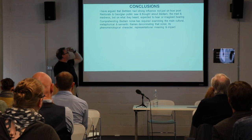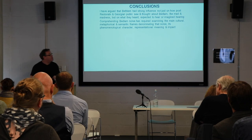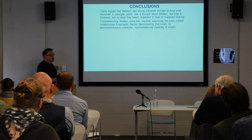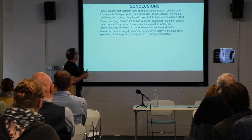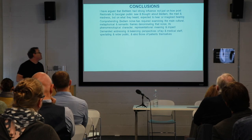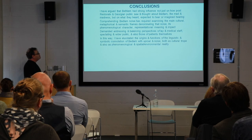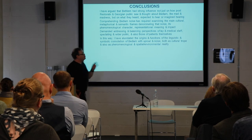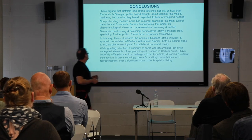Understanding the noise of Bedlam demands examining the main cultural, metaphorical, and semantic frames that denominated that noise, its character and representational meaning, as well as addressing and balancing the perspectives of both lay and medical staff, the spectating wider public, but also those of patients themselves. This way I've attempted to show something about the origin and functions of the linguistic and symbolic connotations of Bedlam with uproarious noise — both as cultural trope and as phenomenological and spatial or environmental reality.